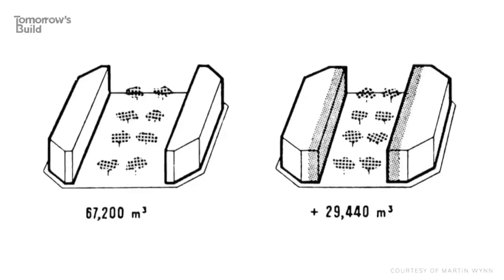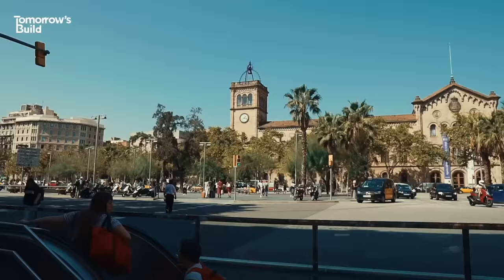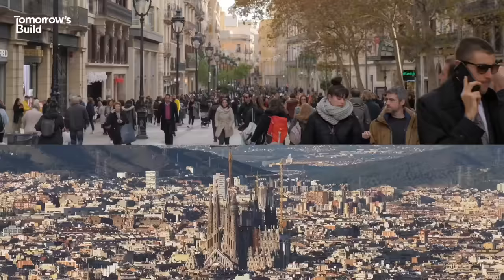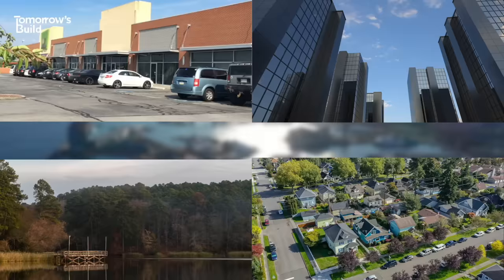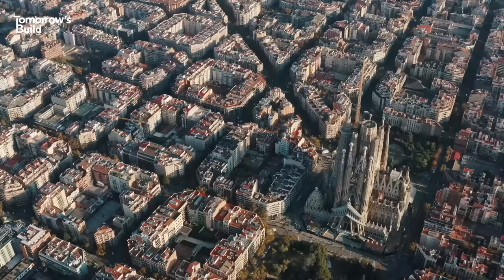While Cerdà's utopian vision wasn't built exactly how he imagined, one core principle stuck – mixed-use development. That's the idea that shops, housing, schools and parks can all exist in the same space – you create a city of many communities. It's pretty common in many European cities today, but some places in America generally have separate areas for retail, offices, parks and housing, and getting between them all normally means a car journey. That's all to say Barcelona has a bit of a head start when it comes to constructing a more walkable city.